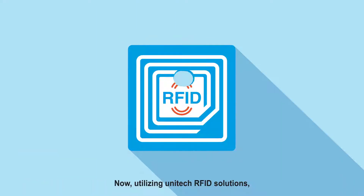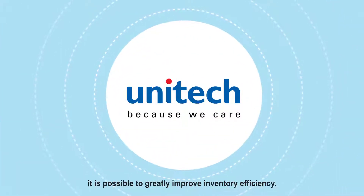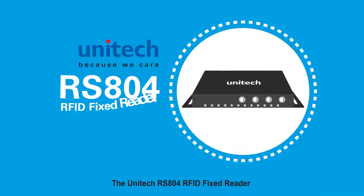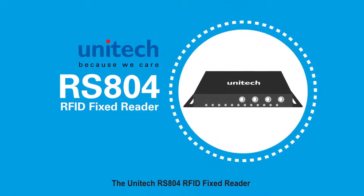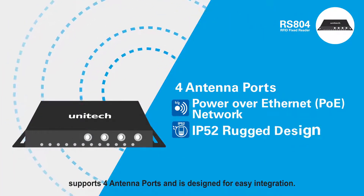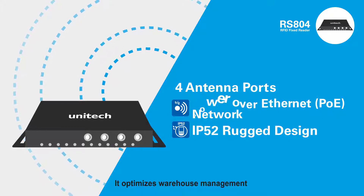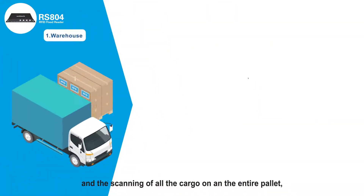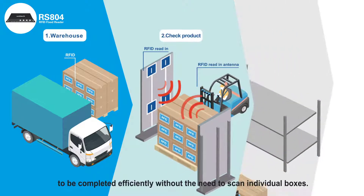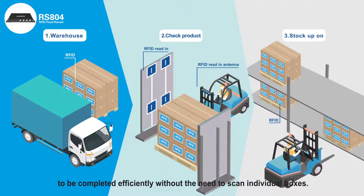Now, utilizing Unitech RFID solutions, it is possible to greatly improve inventory efficiency. The Unitech RS804 RFID fixed reader supports 4 antenna ports and is designed for easy integration. It optimizes warehouse management and the scanning of all the cargo on an entire pallet to be completed efficiently without the need to scan individual boxes.